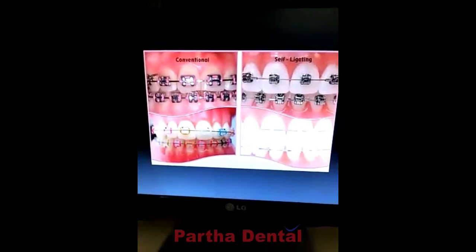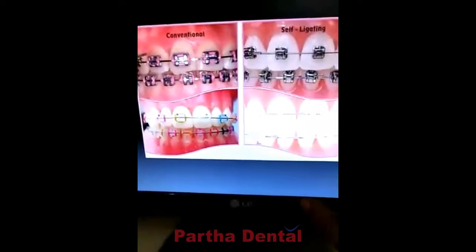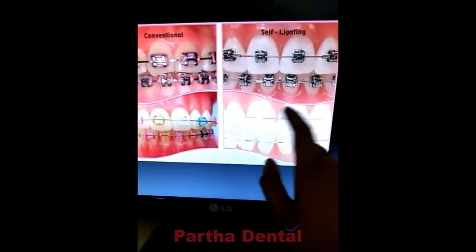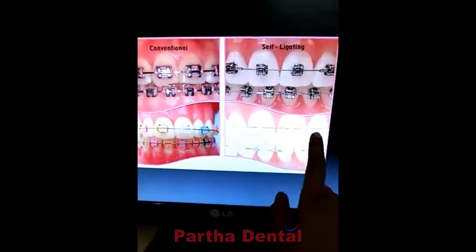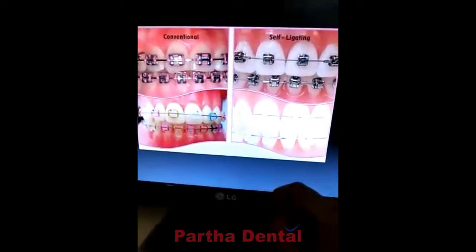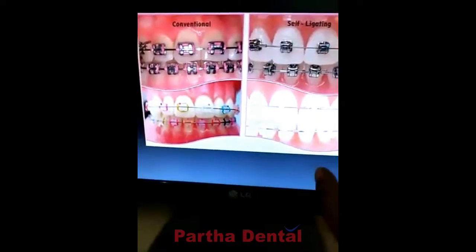The most basic option is the clips treatment. The clips treatment has metal, ceramic, and braces. We also have self-ligating clips. The clips treatment will be adjusted over the long term.